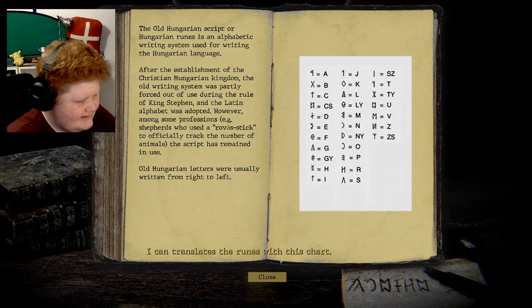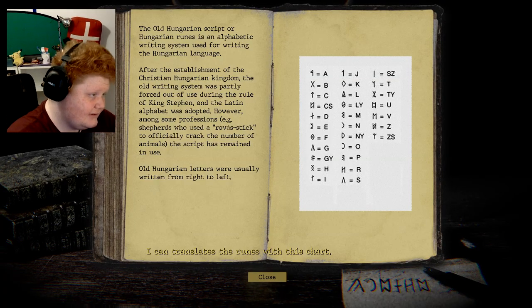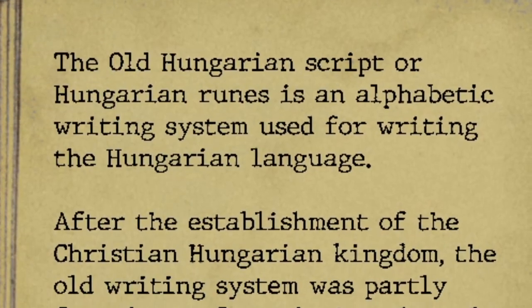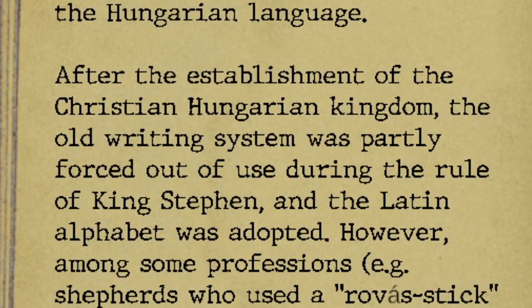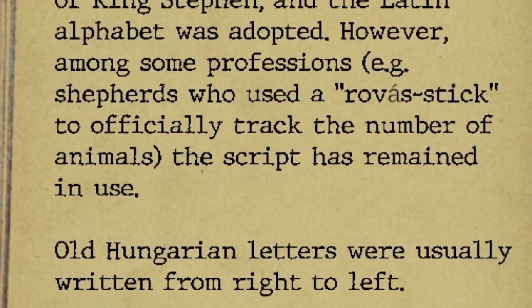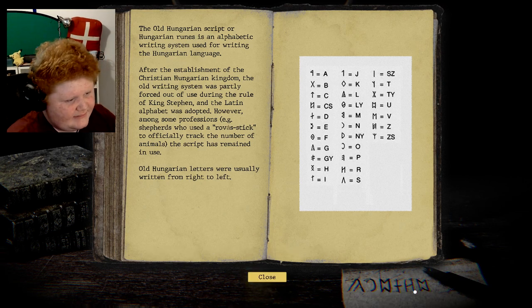I can try to translate the runes with this chat. The Old Hungarian script, or Hungarian runes, is a writing system used for writing the Hungarian language. After the establishment of the Christian Hungarian kingdom, the old writing system was partly forced out of use during the reign of King Stephen and the Latin alphabet was adopted. However, among some professions — shepherds who used a tally stick to officially track the number of animals — the script remained in use.